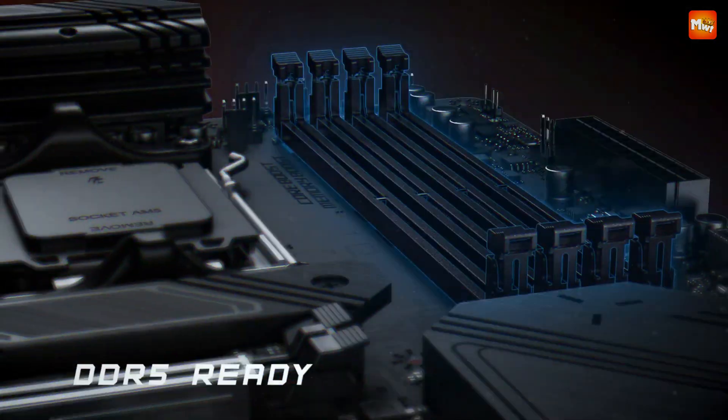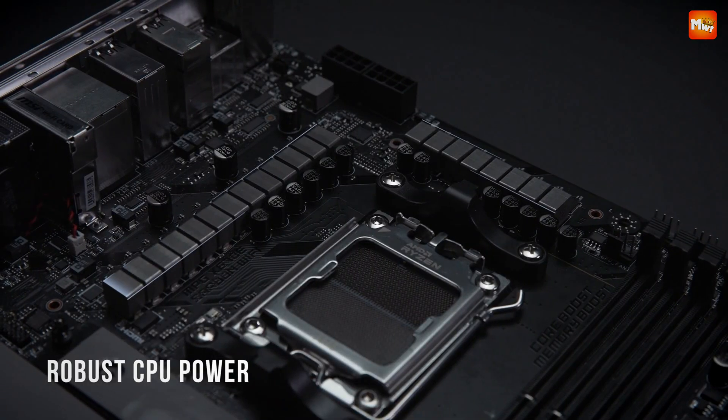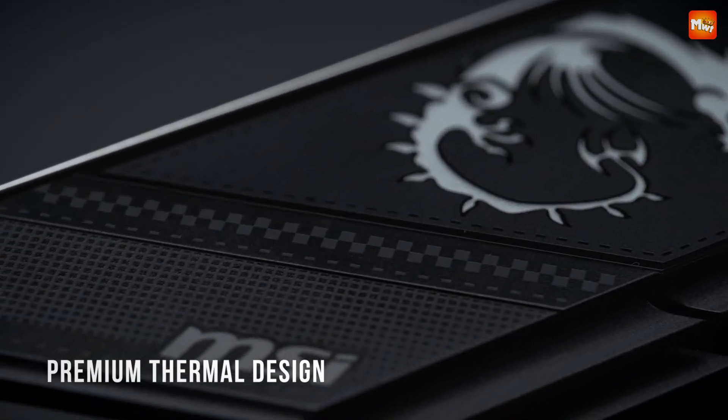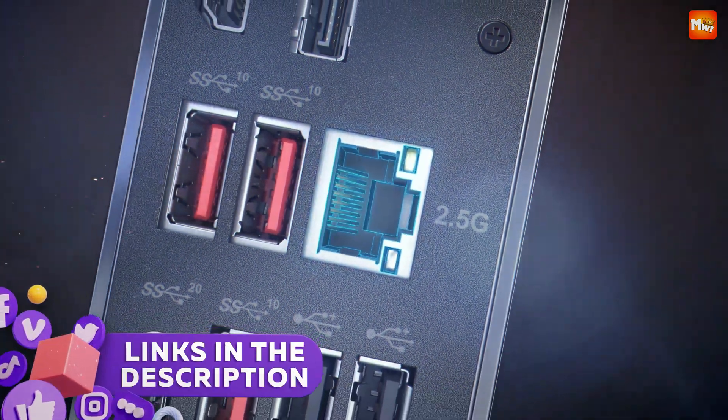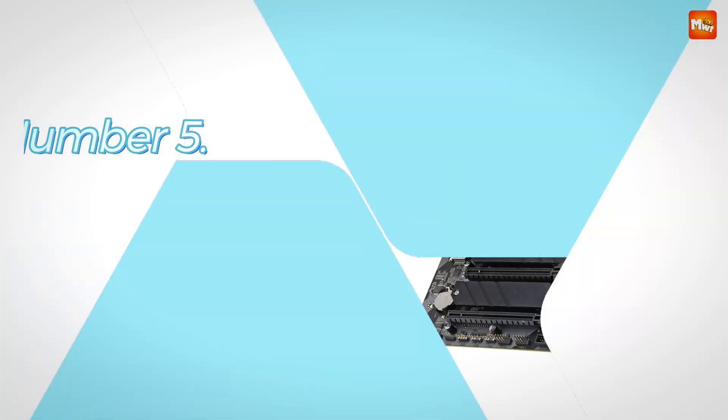In this guide, we'll explore the top 5 AMD AM5 motherboards, highlighting their unique features, performance, and value to help you make an informed choice for your next build. Links to all products are mentioned in the description below. Let's get started at Number 5.